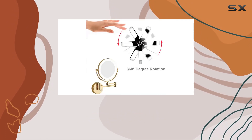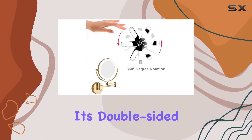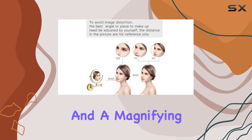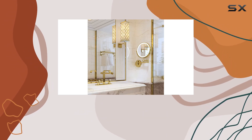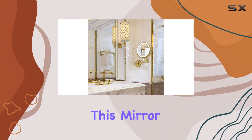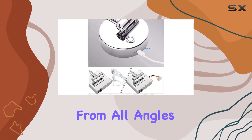Now, onto the mirror itself. It's double-sided, offering both a standard mirror and a magnifying mirror. Whether you're perfecting your makeup, getting a closer look for tweezing, or just checking out your reflection, this mirror has you covered from all angles.